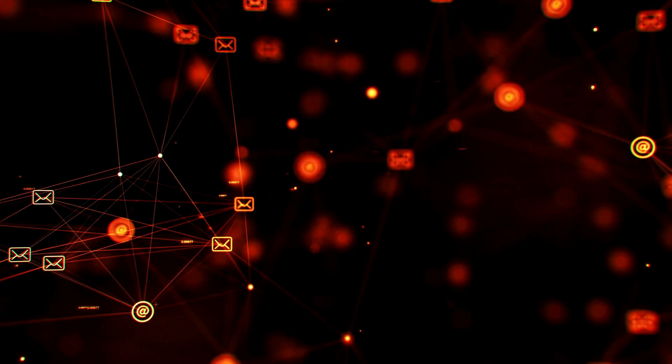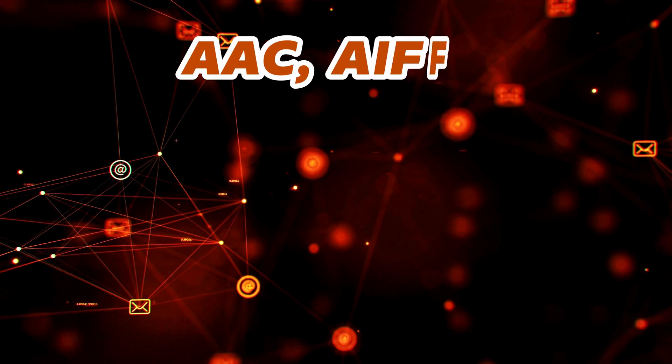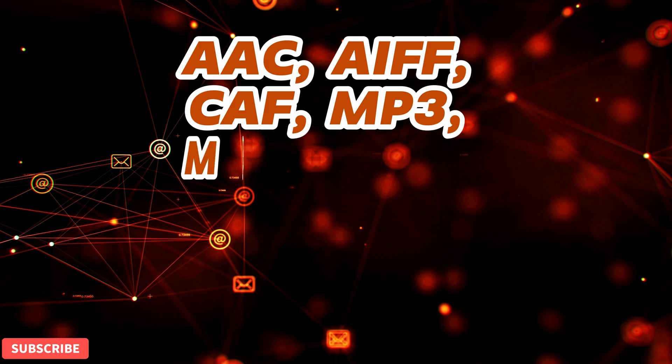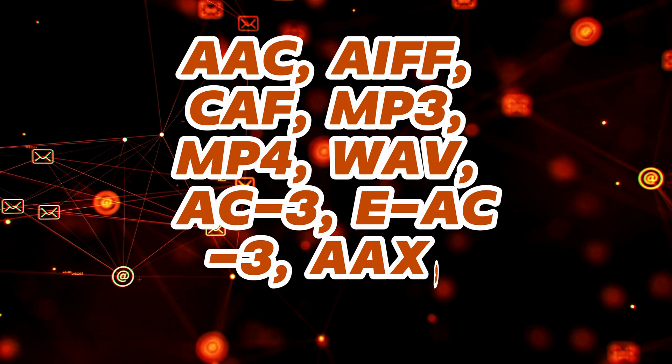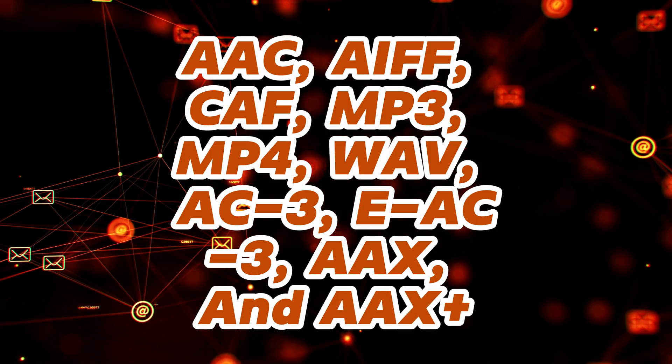For audio, it supports AAC, AIFF, CAF, MP3, MP4, WAV, AC3, EAC3, AAX, and AAX+. These features make the A16 a robust platform for multimedia experiences.